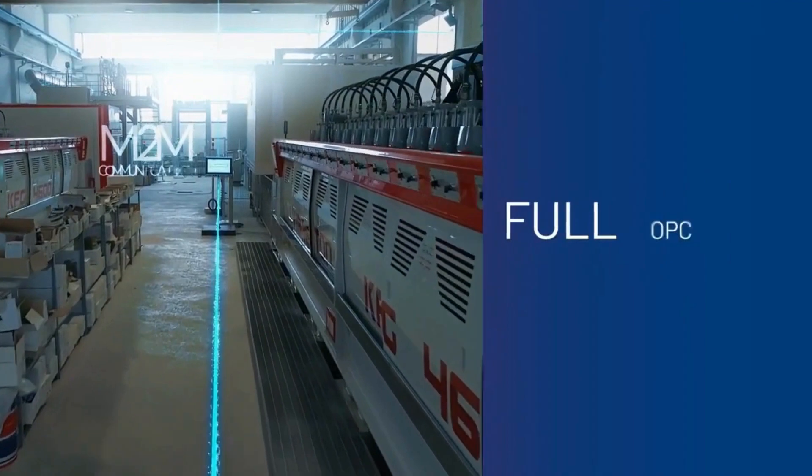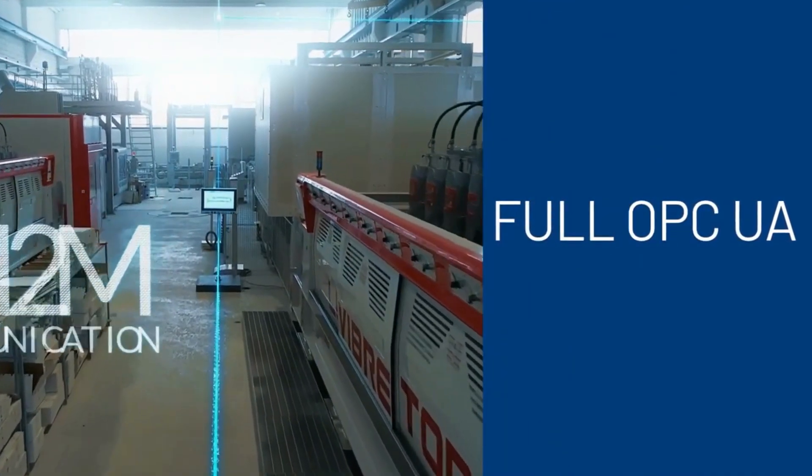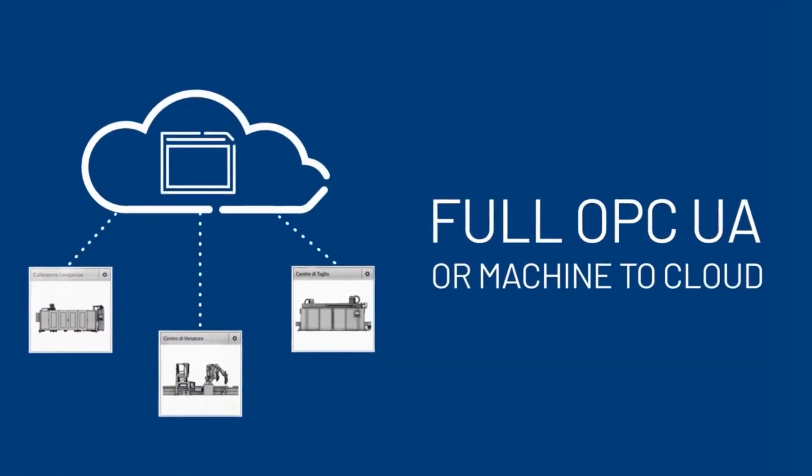To give you openness and interoperability, OPC UA is core to the platform, so you can support machine-to-machine communication or machine-to-cloud communication.